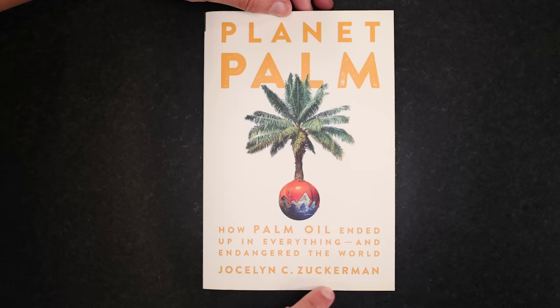If you're wondering how palm oil ended up in everything and endangered the world, you're in luck because that's the subtitle of the new book, Planet Palm, by longtime food and environmental journalist Jocelyn Zuckerman.